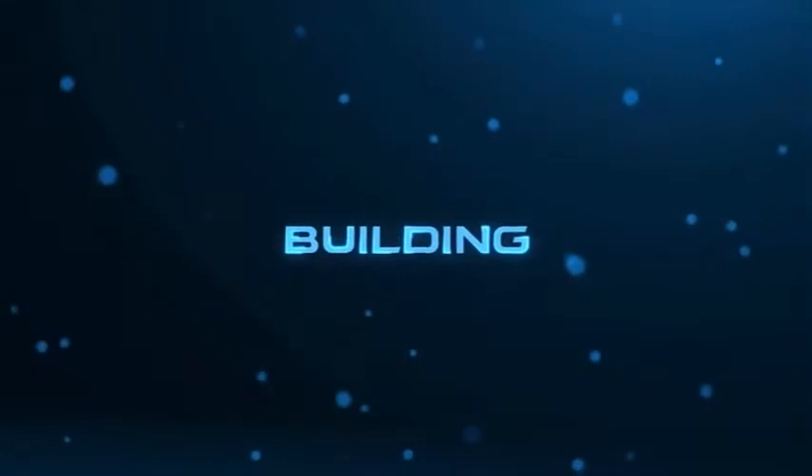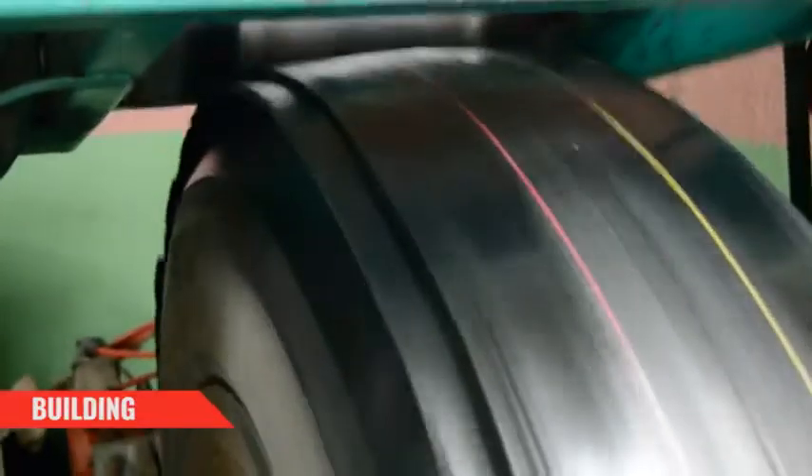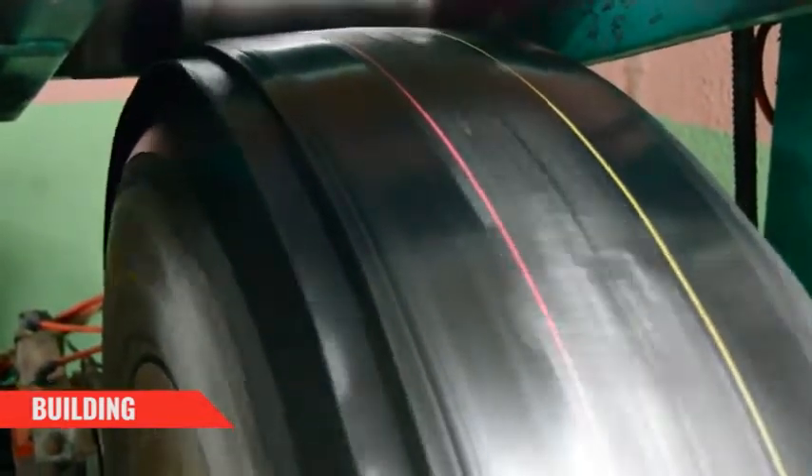Building: The building machines place and automatically center the ring on the casing, rolling it to maximize adhesion. The machinery used is extremely sophisticated and eliminates all possibility of human error.